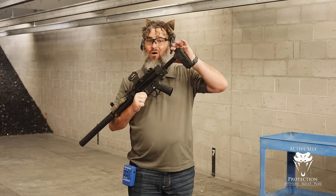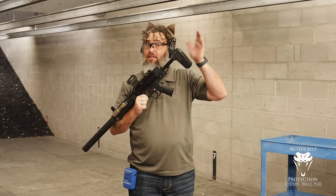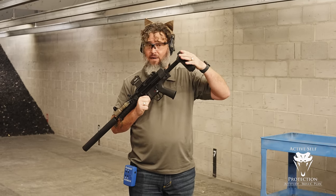I want to talk about how I teach using pistol braces and why — yes, this is a pistol brace, not a stock.